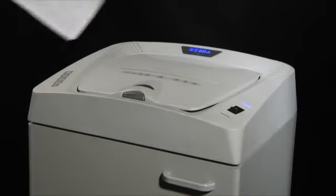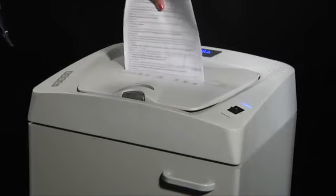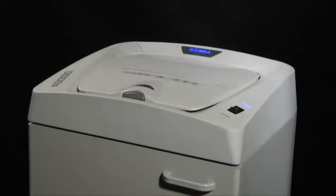Cobra AF.1 is equipped with an additional and convenient entry slot for manual feeding of documents with a capacity of up to 12 sheets.